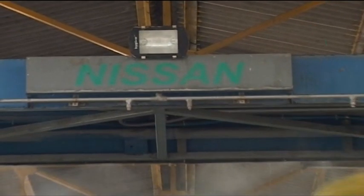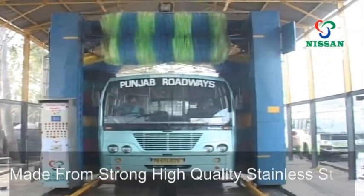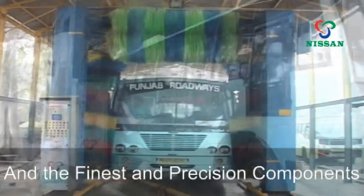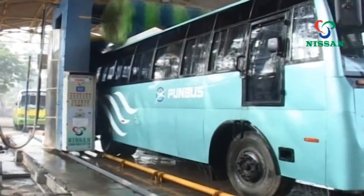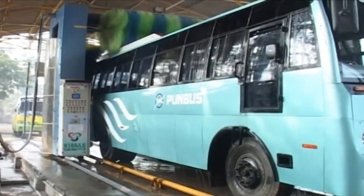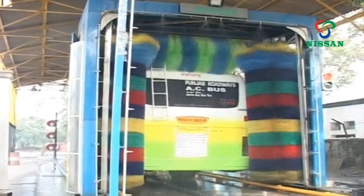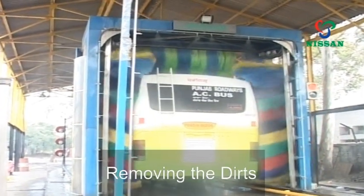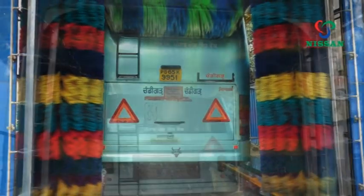Nissan Clean India's NWS 3BT addresses all these concerns. Made from strong, high-quality stainless steel and the finest precision components, the NWS 3BT offers full coverage cleaning of your vehicle from each and every surface. Its 3-brush design moves all over the entire vehicle, removing dirt, road dust, and mud collected on the bus surface.